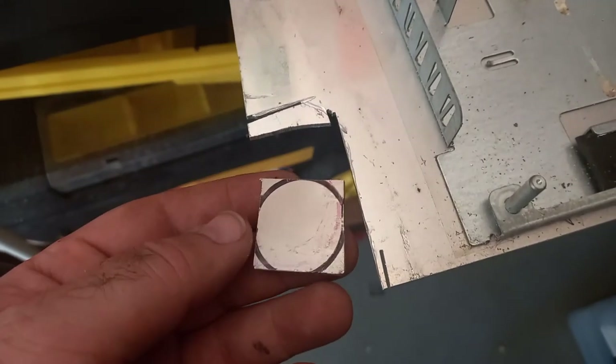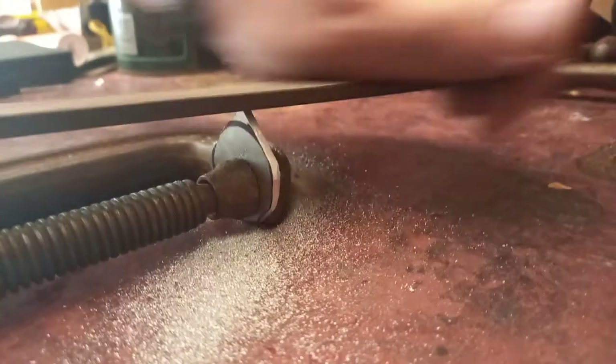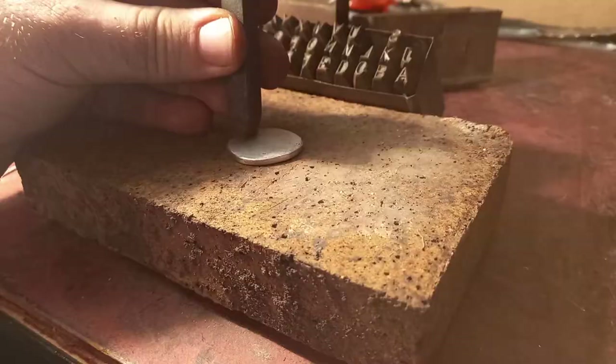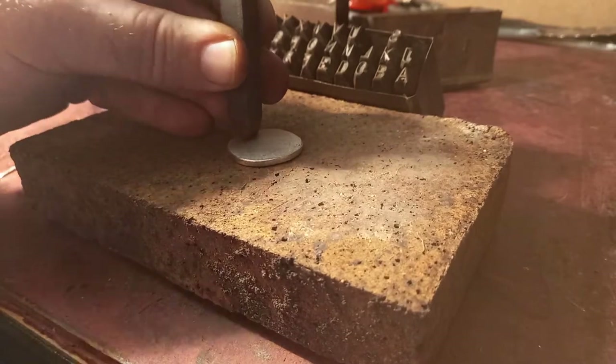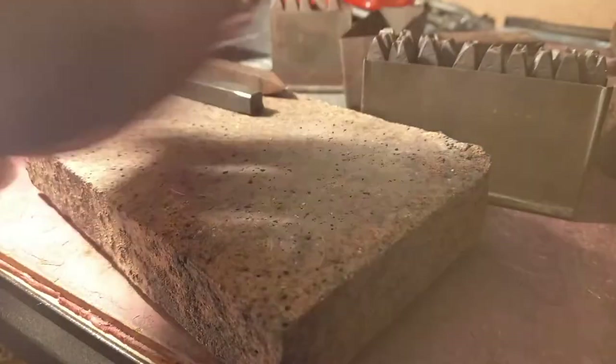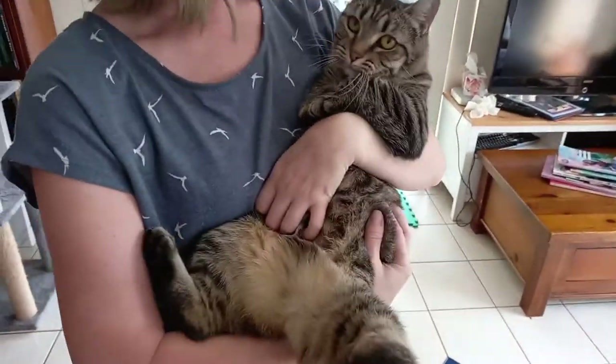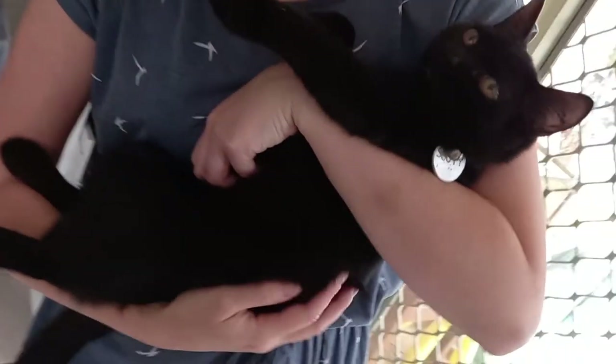After finalising both Tump and Sooty's names, my husband very proudly handmade aluminium tags to go on both of their collars. He cut these out from an old computer case we had lying around in our garage. I was quite happy to just buy something from the shop, but he really wanted to do something special for them both — and he did. We have some very stylish kitties now. I hope they both know how much they are loved.